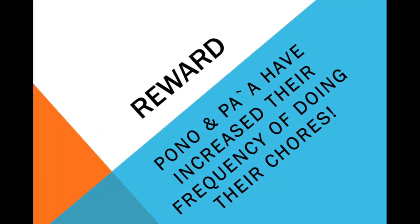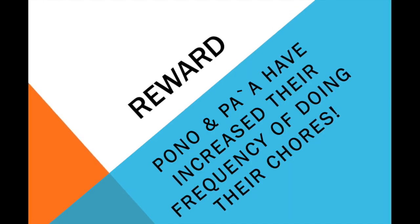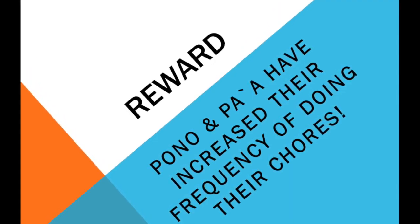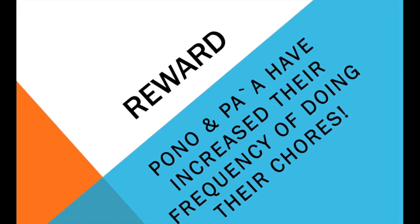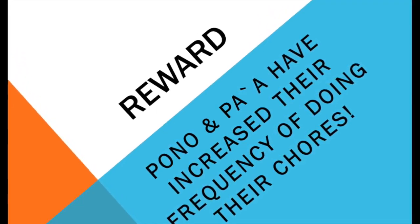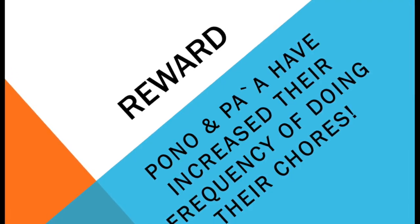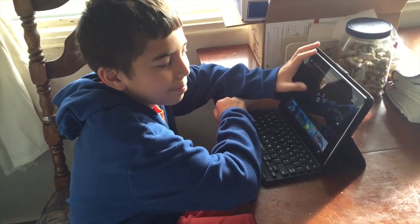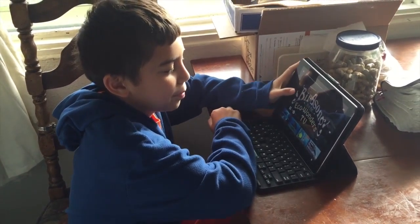Pono and Pa'a's positive reinforcement is a reward of increased technology time. With every chore completed, Pono and Pa'a earn 5 minutes of technology time. Kupono has 15 minutes of technology time.